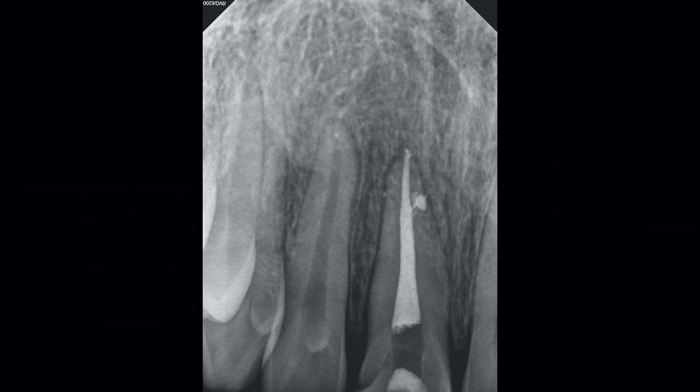Here's my final endodontic result. Again, no files were used in this case whatsoever — irrigation and passive agitation only. The next step for this patient is to get a consultation with the orthodontist and periodontist to start planning for those next treatments.